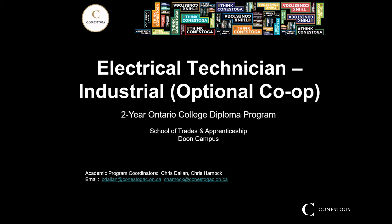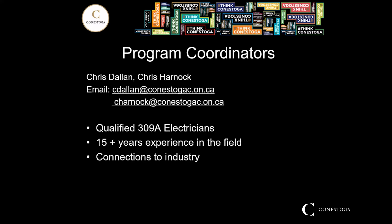We are with the School of Trades and Apprenticeship in the ATS building, just outside of the main campus at Doon. Your program coordinators are myself, Chris Dallin, and Chris Harnock. Our emails are cdallin@conestogac.on.ca and charnock@conestogac.on.ca — you can email us anytime with any questions. We are both qualified 309A electricians — that's construction and maintenance electricians — with over 15 years of experience in the field. All of our faculty members are qualified electricians and we all maintain connections to industry, so we're up to date with what's going on in the field right now.